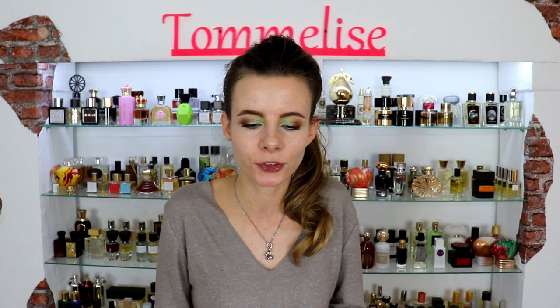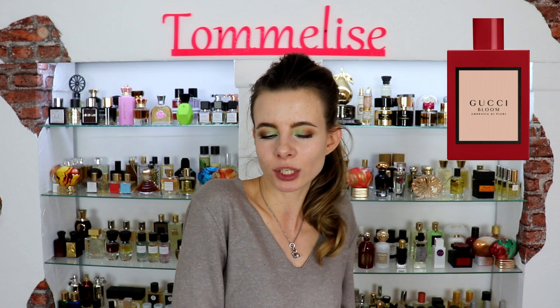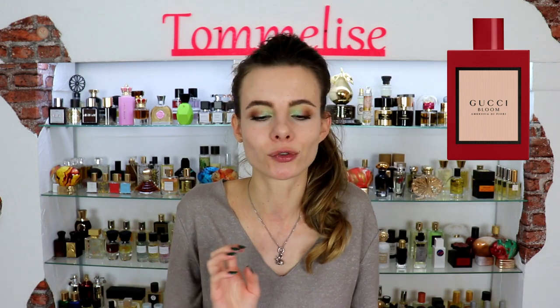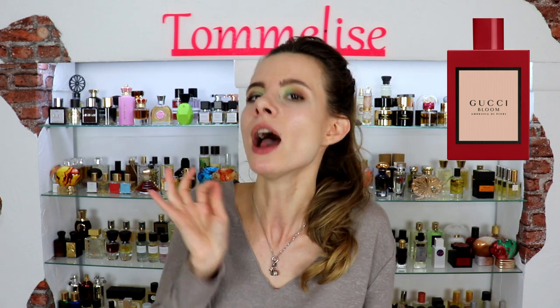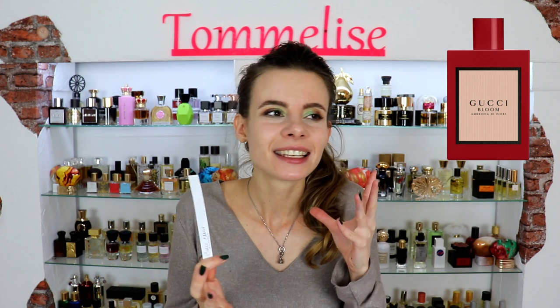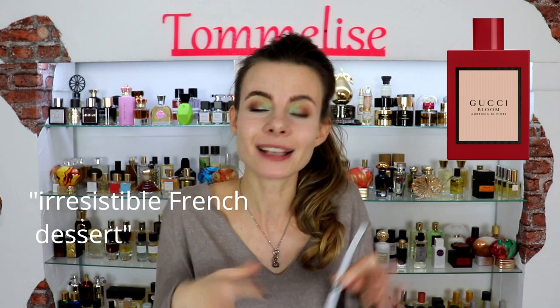The newest flanker appeared in German stores only a few weeks ago and it has such a beautiful flacon. It is called Gucci Bloom Ambrosia di Fiori and it has a red bottle — and we all know red is super trendy in perfumery right now. This is hands down my favorite from the whole collection because it smells like a French dessert: exquisite, and once you get that first bite you can't resist — in this case you need the whole bottle.